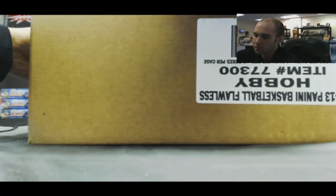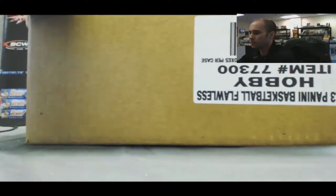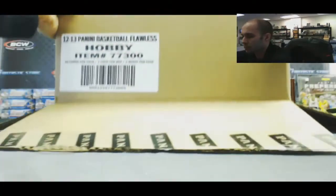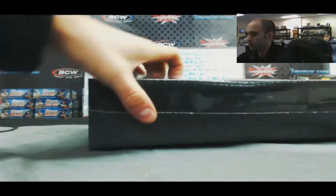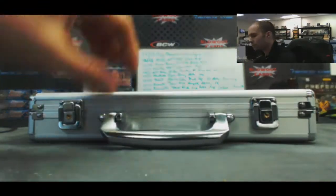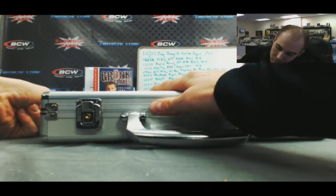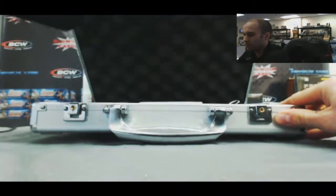All this basketball, looking for a one-on-one. Briefcase one. Oh, nice.